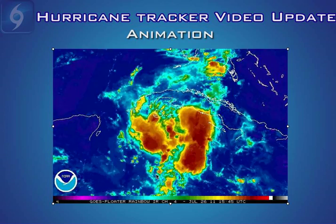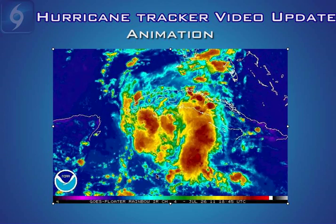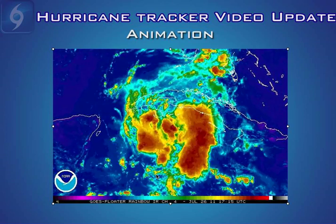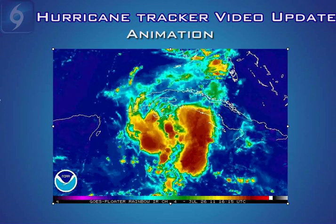All these are showing definite signs that the system is starting to develop, and over the next day or so the National Hurricane Center may in fact send out a reconnaissance aircraft to see if the system is developing.